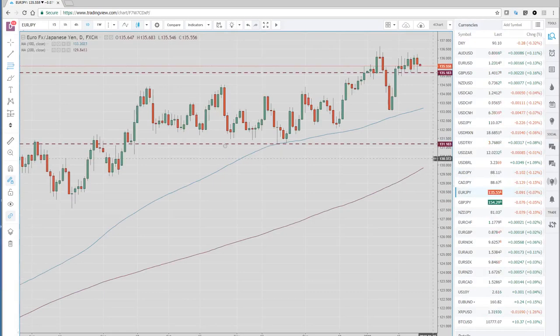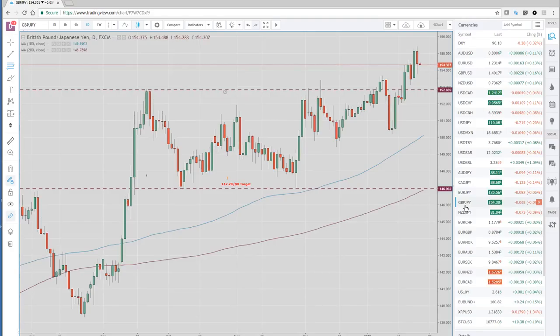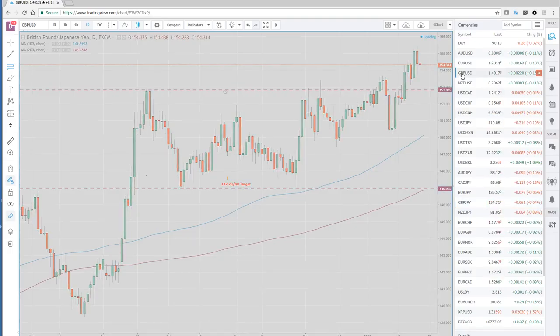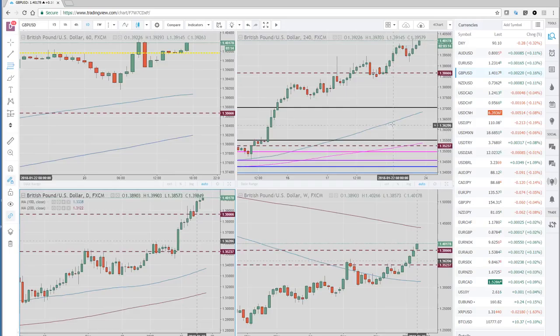EUR/JPY — we talked about that set level there. Sterling Yen — not much happening. Sterling's been very strong. Sterling finally got above 140. We got the barrier yesterday in Asia, and then had a nice pullback down to 139.20-ish in London. But we're closing strong, back above the 140 handle.